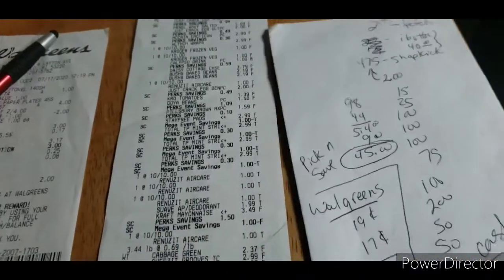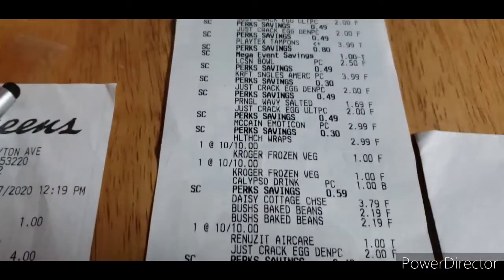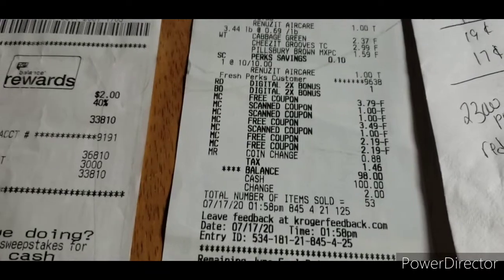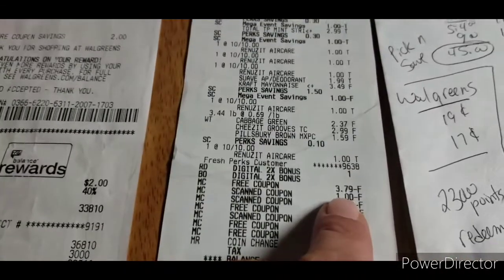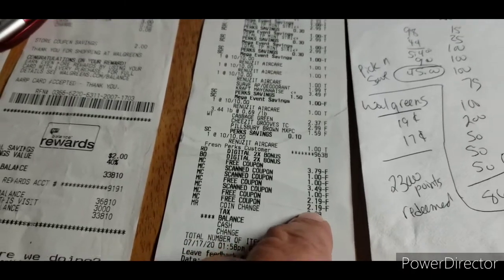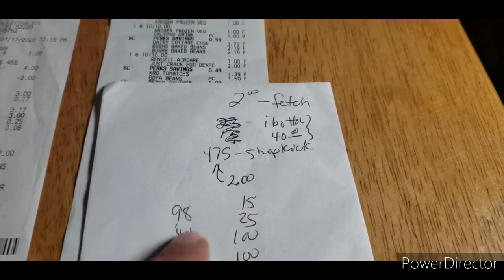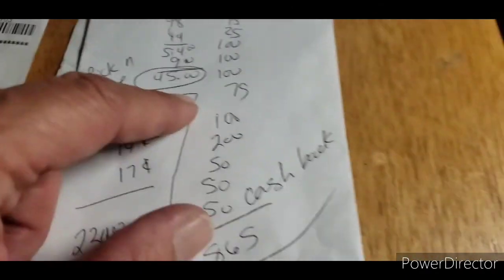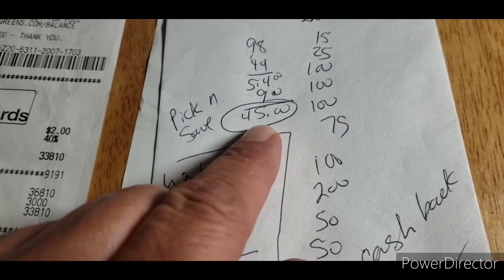For my stuff at Pick and Save — anybody can do this — here's my receipt. Anything with a plus sign is the mega savings. All totaled, it was originally about $170. Then they take all the coupons off, plus the coupons I had — some free coupons, $3.79 free, and several others. Once I added everything up between my Fetch, Ibotta, ShotkKicks, and all the cash back loaded to my card for Pick and Save or Kroger's, all that food was only $45 total.